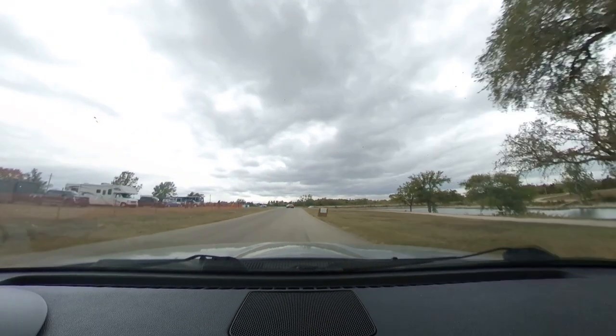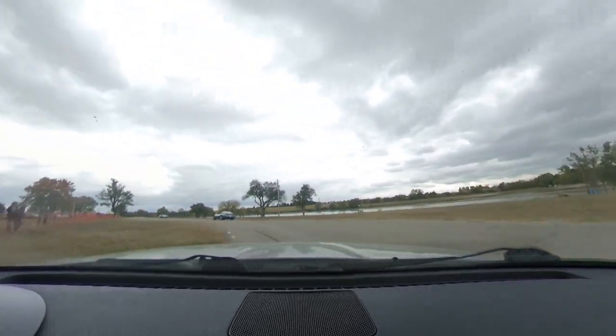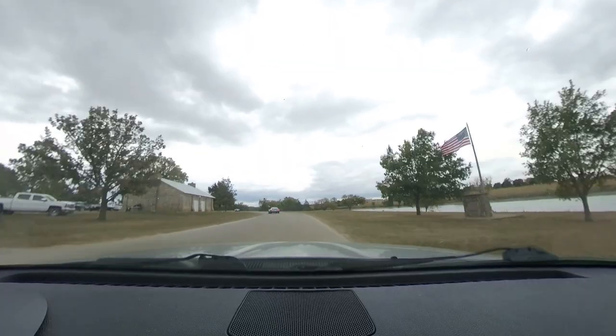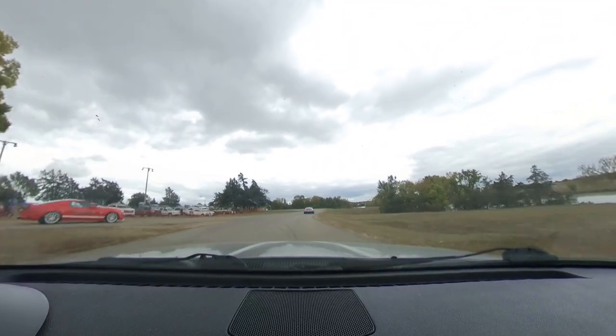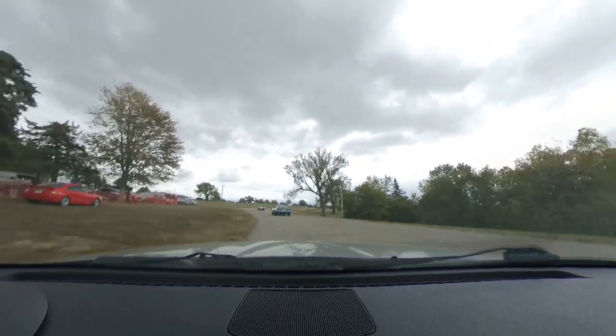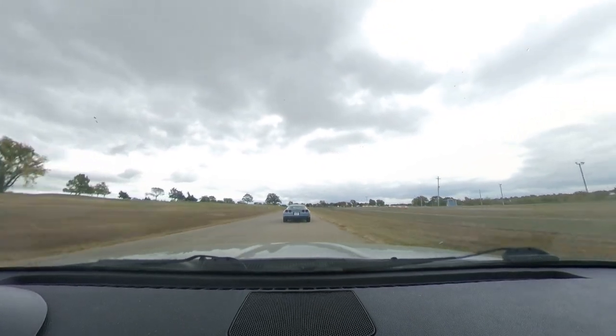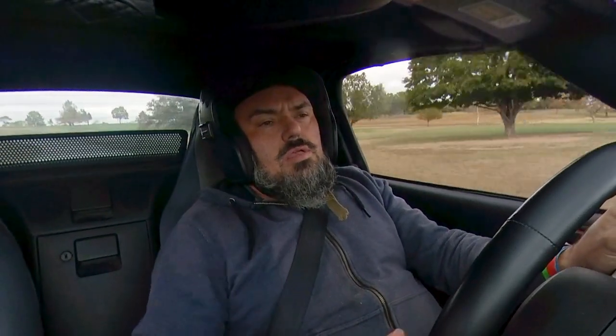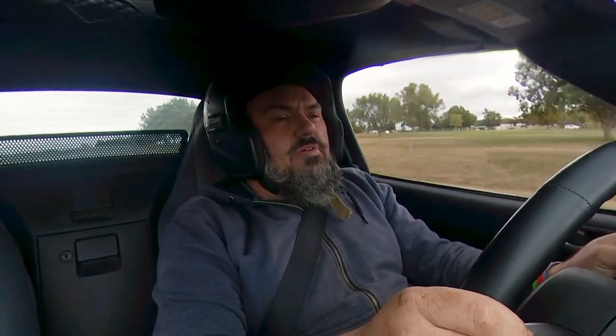Hey, look — I caught a Corvette! I told you I would. He's got a bad line through there. Bad line, my friend. But hell, man, he's having fun. I wonder how hard it is to shuffle a big car around here — I'd like to try it sometime. Big cars, they got a different kind of fun to them. Big weight, big power — it's something else entirely. I've driven small cars, small power my whole life. Big car, big power can be fun, but I prefer the lightness.